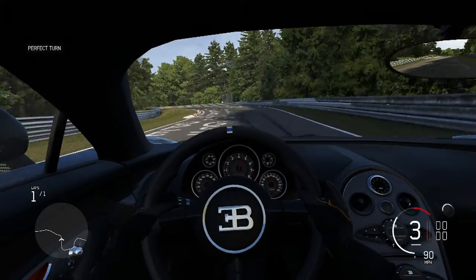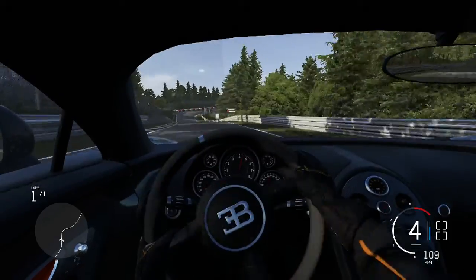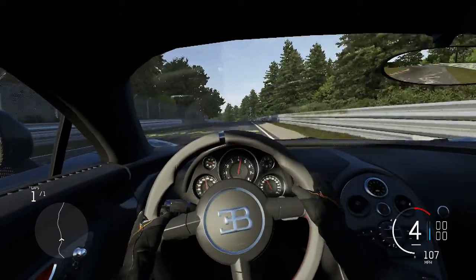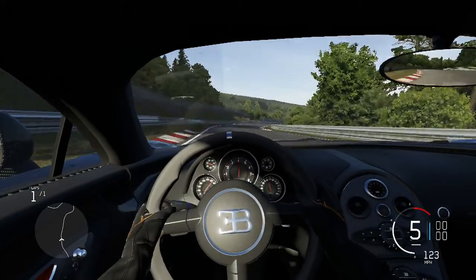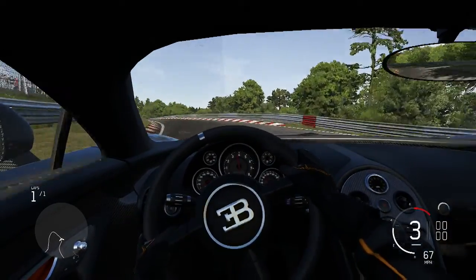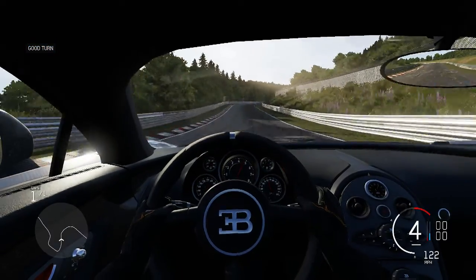I just wish Turn 10 would sort out their handling. Apparently Forza 7 is going to be no different - the handling model from what I understand from the E3 videos. This car would kill you in real life. Half the problem is it's so heavy. Right, a few more corners to go - a final carousel which is nowhere near like the first one, and a couple of tricky right-handers.